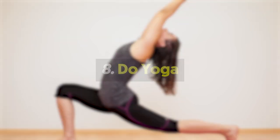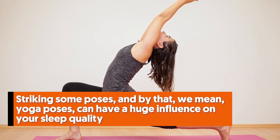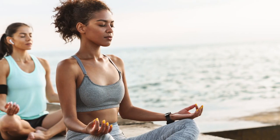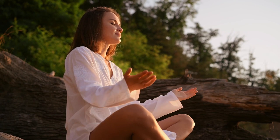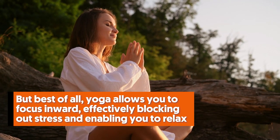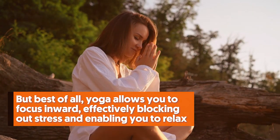Number eight: do yoga. Striking some yoga poses can have a huge influence on your sleep quality. Yoga involves breathing, meditation, and stretching, which all lead to a calmer mind. It calms your nervous system and releases tension from your shoulders and neck. Best of all, yoga allows you to focus inward, effectively blocking out stress and enabling you to relax.